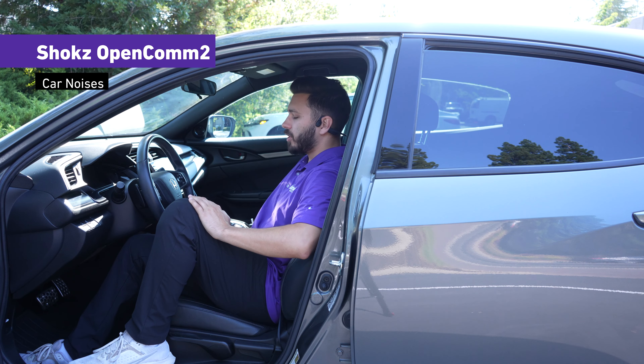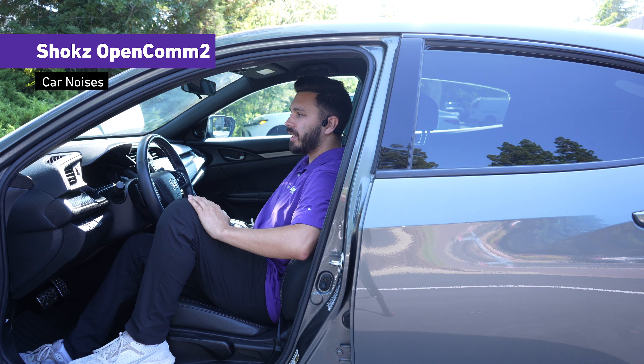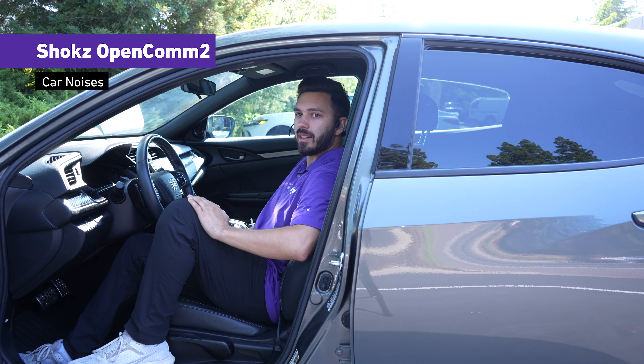If you were in the car using the Shokz OpenComm 2, this is what it would sound like with AC on full blast. Testing one two three — AC is on full blast, moving my head to the left and to the right so you can get an idea of how it sounds.